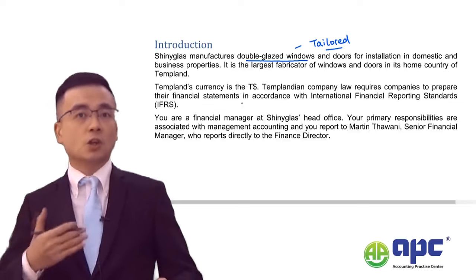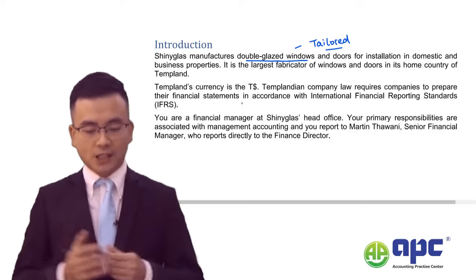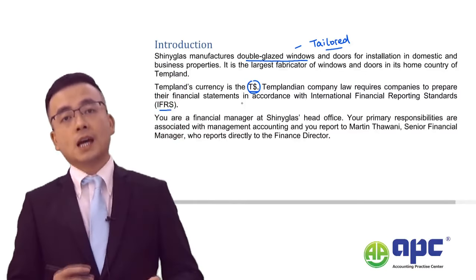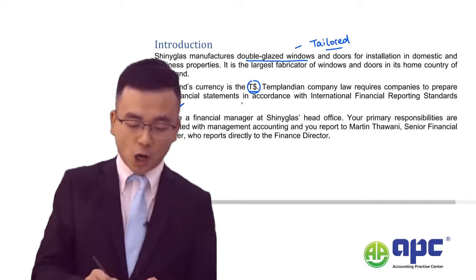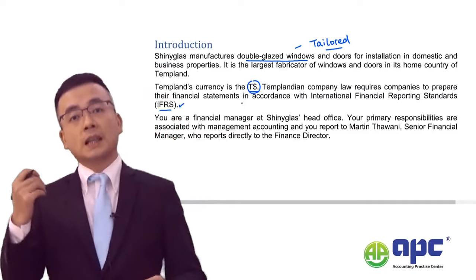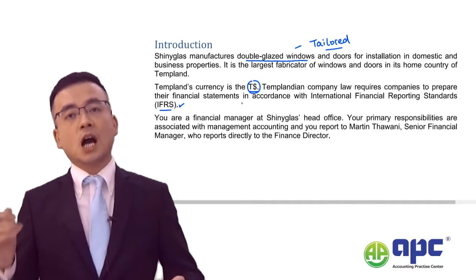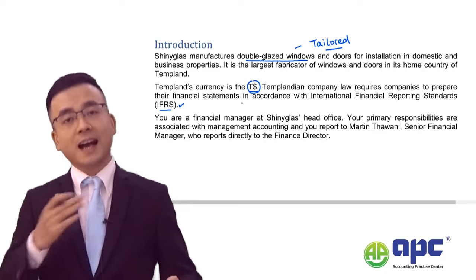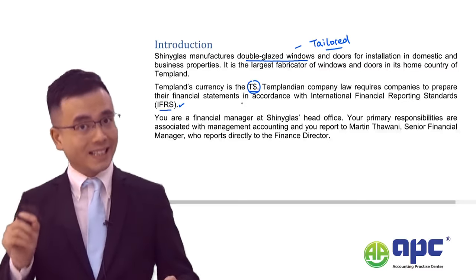From my perspective, there are lots of possible areas that may come up. The currency in this country is dollars, and the company prepares its financial statements under IFRS. Later on, when we dip into the IFRS section, I will take you through each relevant standard — for example IFRS 15 and 16 — and apply them to the Shiny Glass Company in depth.